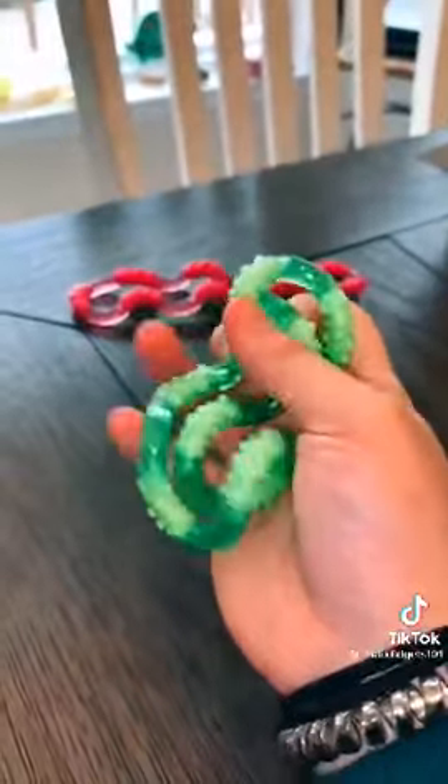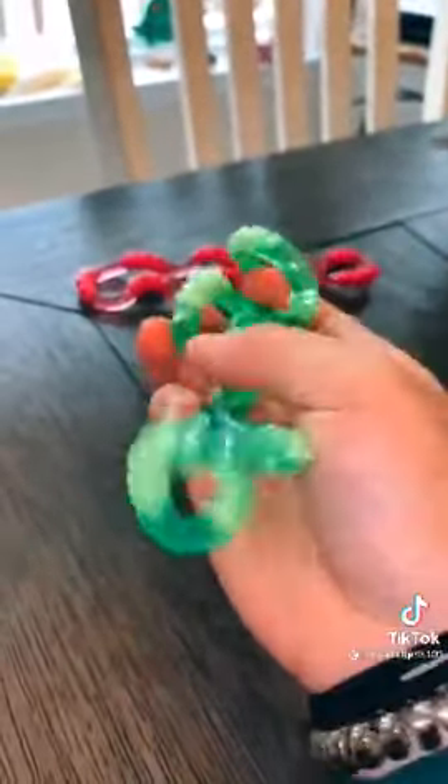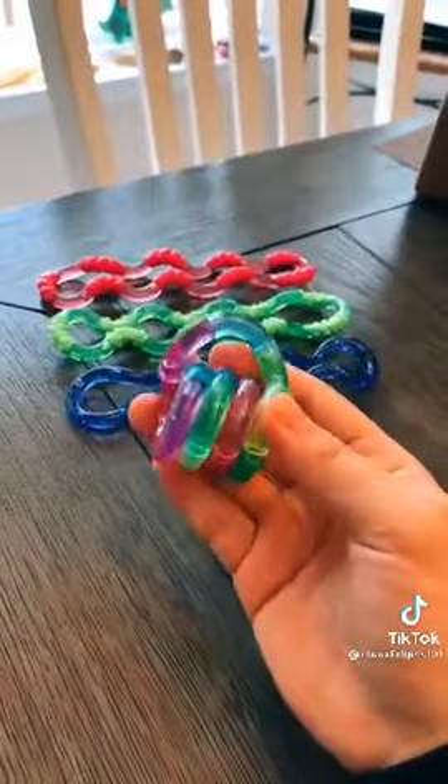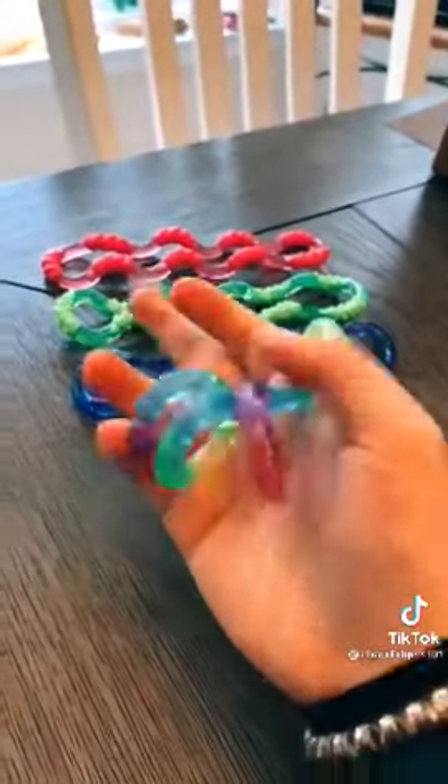Next, we have the Slime Tangle and I love the color and the little bumps on it. This one is the Galaxy Tangle and this one is super smooth.